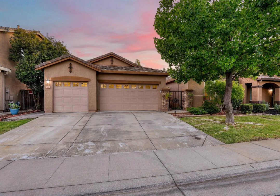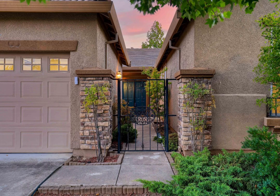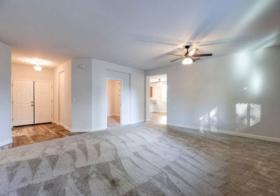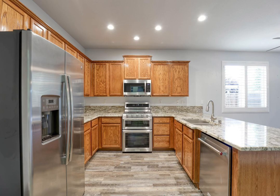This is a gorgeous home with a spacious open floor plan located in Lincoln Crossing. Almost everything here is newer and updated, including the kitchen and the flooring. Recently painted, it is completely ready to move into.